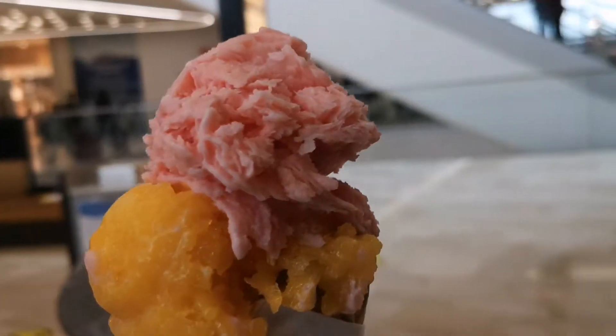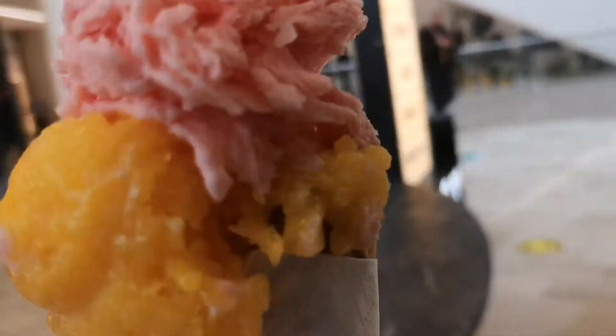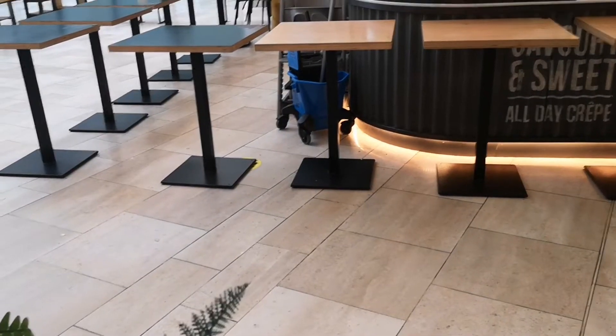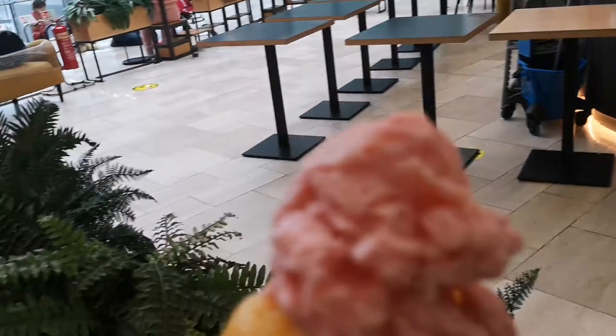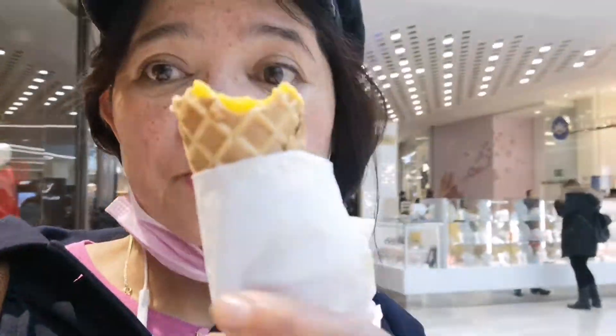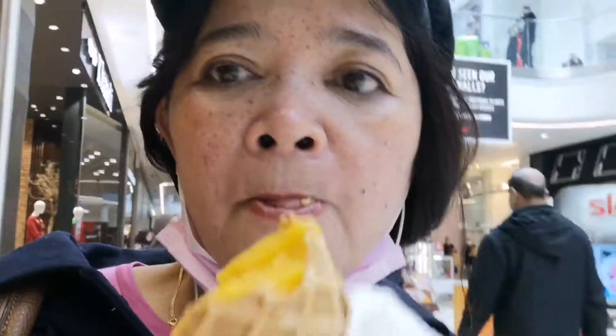That is my ice cream — almost finished! Look, yummy. I have to remove my mask. All done, guys. Here's my ice cream, almost finished. Mmm! Okay guys, thank you for watching.